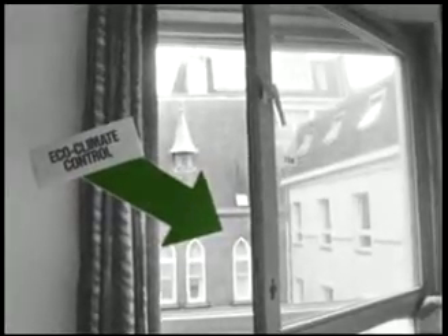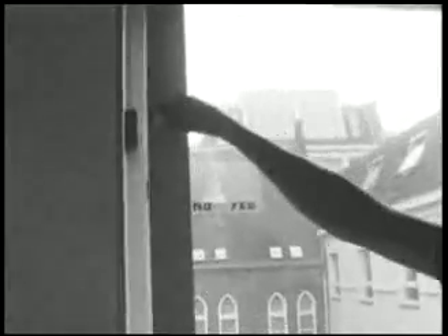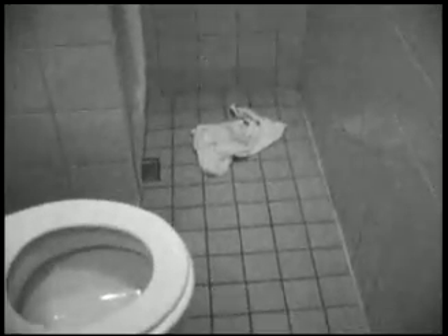Every suite comes with a carbon-neutral eco-climate control system. It's also easy to use. Guest bathrooms are a celebration of cleanliness and eco-friendliness. Refresh yourself with our range of eco-toiletries and the eco-shower. We also ask you, the guest, to help honour our eco-commitment. Leave the towel on the rack — we won't wash it. Throw the towel on the floor — we still won't wash it.